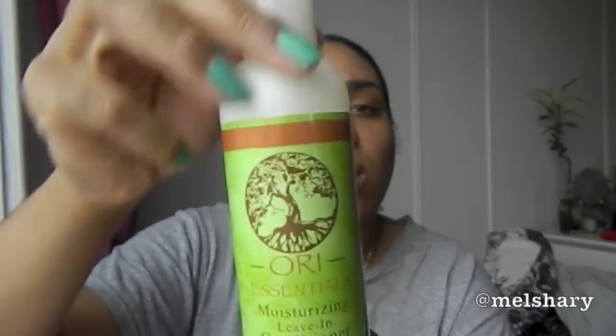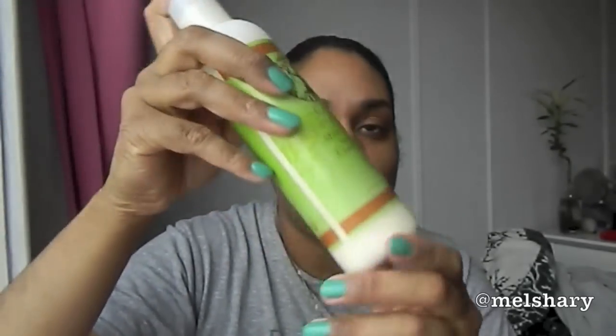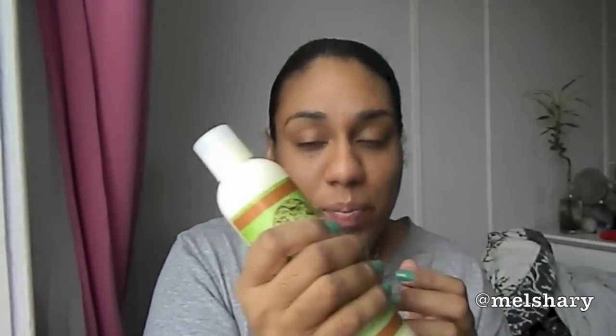The first thing I got was the Ori Essential Moisturizing Leave-In Conditioner. I love the tree logo. This is a full-size eight ounce. A lot of people complained that this product was all coagulated, but you've got to shake it up — and once you shake it up it's all nice and creamy, and that's what I did. As far as the smell, I honestly don't know what that smells like, but it is a full-size product.